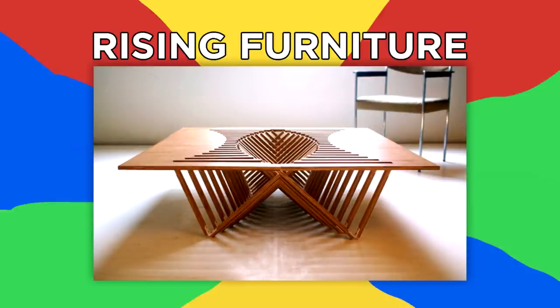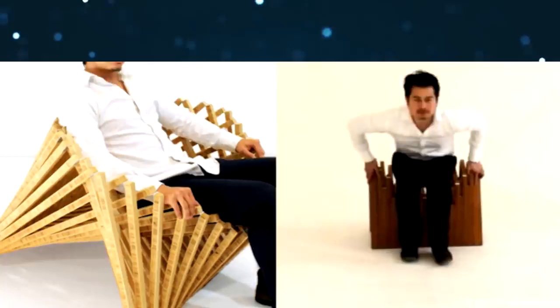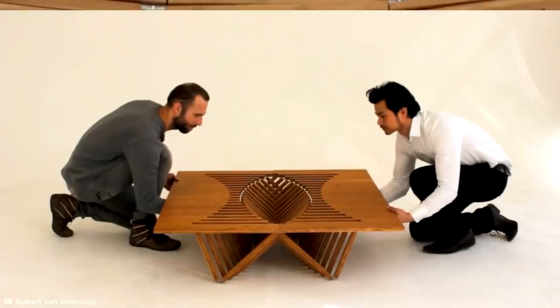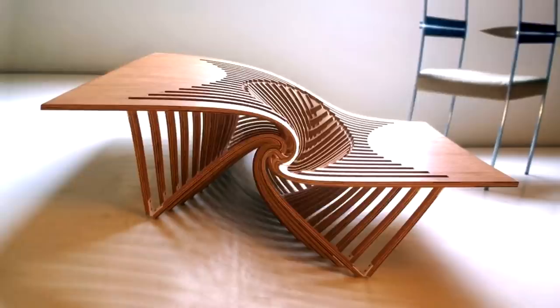Rising Furniture. Designer Robert Van Embricks has created a unique rising formula which could revolutionize the interior design industry with its space-saving functionality and sleek design. Each piece in the collection — which includes a table, chair, and side table — begins as a flat surface which can be instantly transformed into a practical piece of furniture. Every individual wooden structural component has a part to play as it takes on a new organic form while maintaining a distinct sense of rhythm, and these exquisite rare latticework pieces can now sell for upwards of $5,000 online.